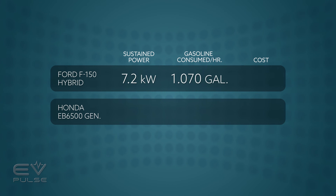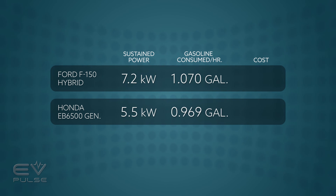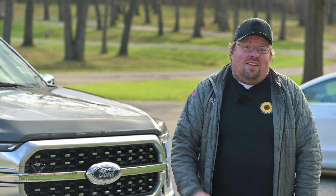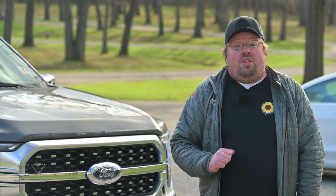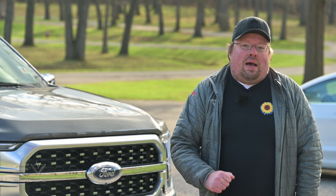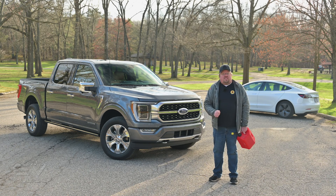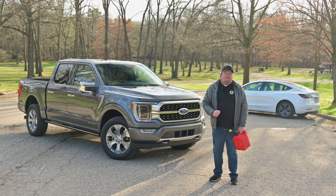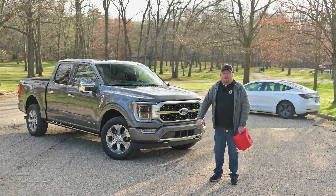For comparison, the Honda generator with the most similar sustained output to Ford's is only 5.5 kilowatts and uses about a gallon per hour — so while the F-150 burns a bit more fuel, it makes significantly more power. That Honda generator carries an MSRP of $3,300, while the ProPower Onboard 7.2-kilowatt configuration is only a $750 upgrade if you're already buying an F-150 Hybrid. Yes, a standalone generator is way cheaper than a full-size pickup truck, but ProPower has far more uses — powering a campsite, running a tailgate, or running power tools on a job site. Until we can carry around batteries as easily as a gas can, we're going to need solutions like this. If we were in the business of rescuing stranded EVs, we would have the F-150 Hybrid in our fleet.